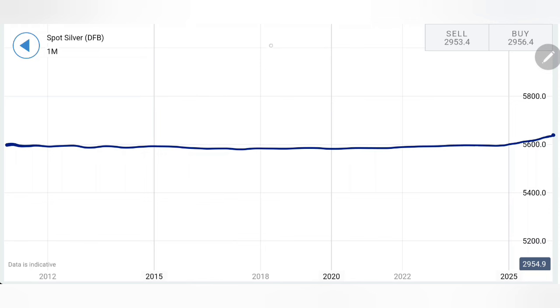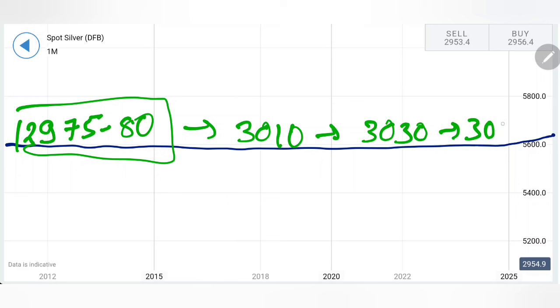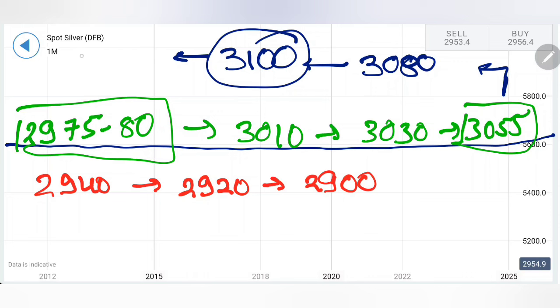For trading levels: I recommend buying at around $29.75 to $29.80 — that is a very good zone to buy. Beyond that, the first target is $30.10, then $30.30, and then $30.55 levels come into picture. If silver stays beyond $30.55, it may show further bullishness and I will look forward to $30.80 and then higher highs towards $31. Beyond $31 is where the bulls will try to take over. On the downside, $29.40 is one zone for a selling entry, and also $29.20 and $29 levels.